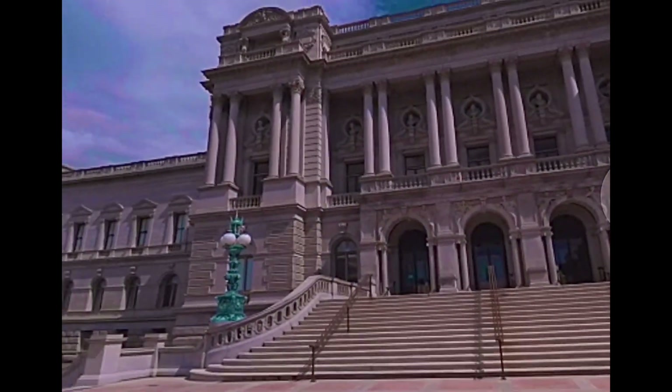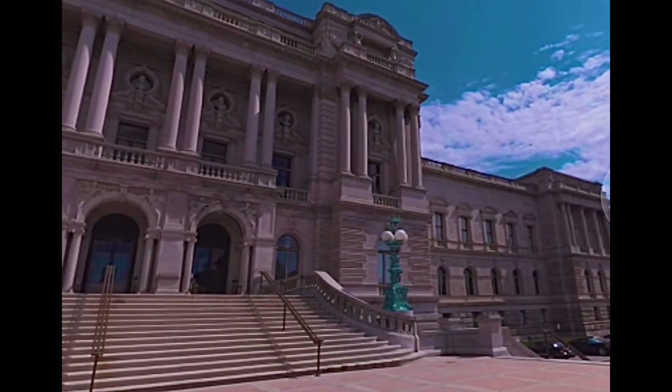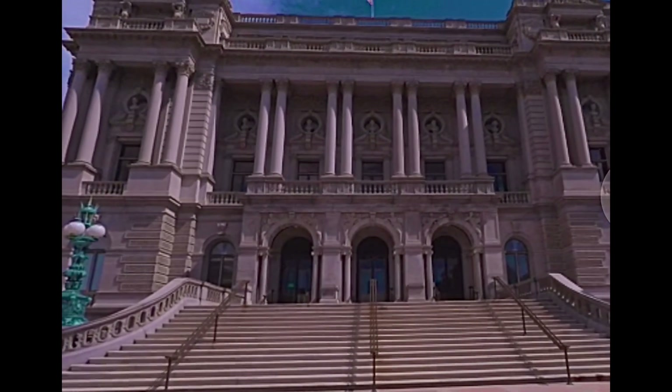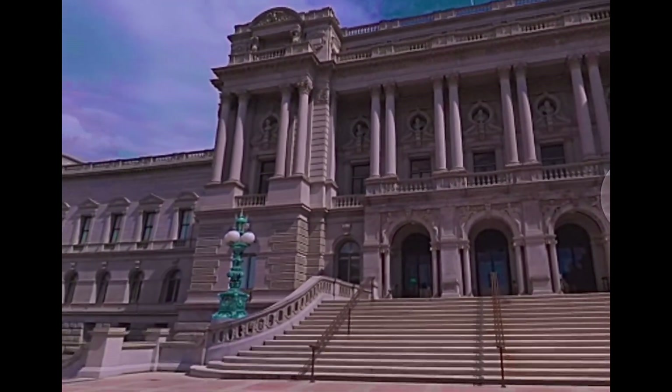Many of the country's most important pieces of writing are stored here in the largest library in the world. With more than 2.9 million volumes spread over 883 miles of shelves, the Library of Congress holds originals of treasured documents such as the Declaration of Independence.